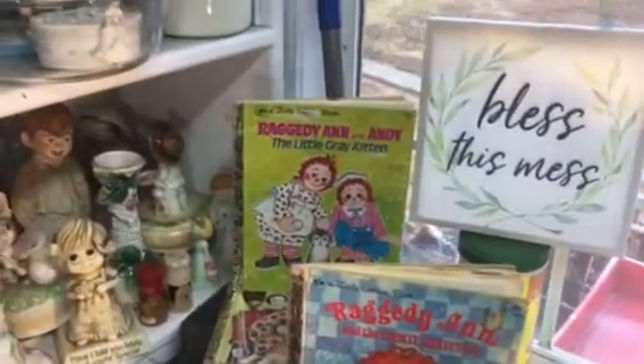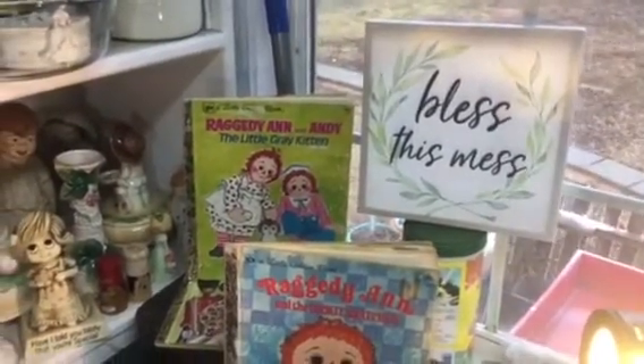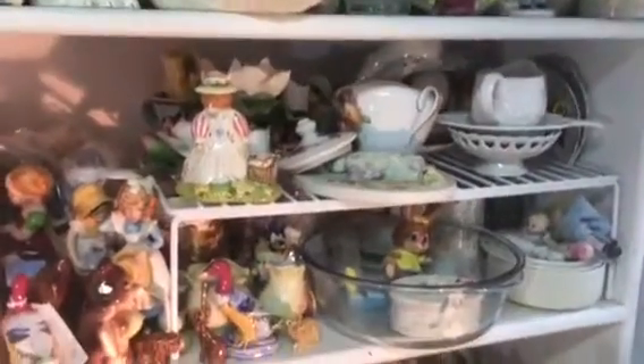I have an Etsy store called 57 Treasures, but today I'm going to do my first YouTube Live. These are just some of the items I'll be featuring.